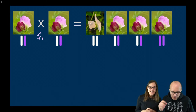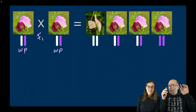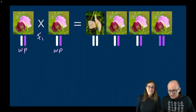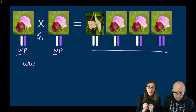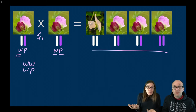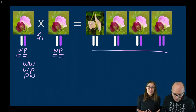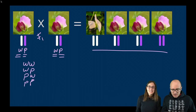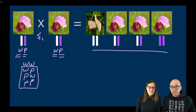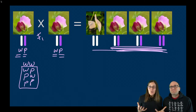When you self-pollinate the F1 generation, there are four equally likely possibilities: white-white, white-purple, purple-white, and purple-purple. Three out of those four combinations have at least one copy of the purple gene, so you get three purple to one white — the 3:1 ratio. The fact that Mendel figured this out by working backwards from his observations really is a cool and significant leap in science.